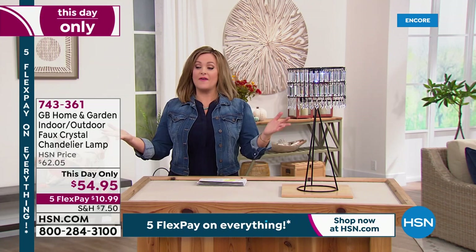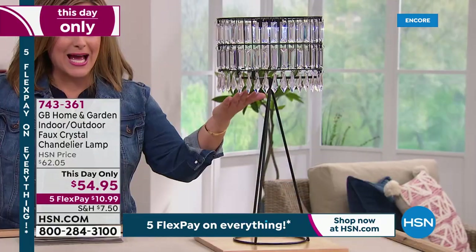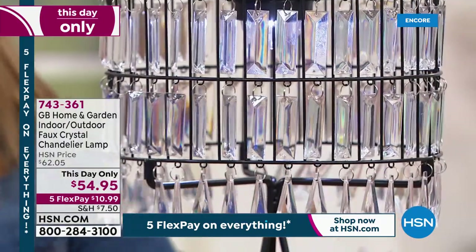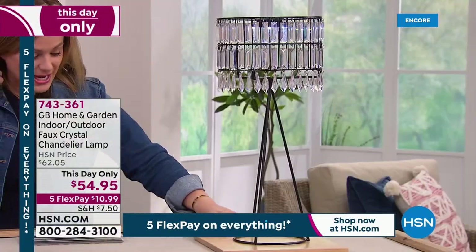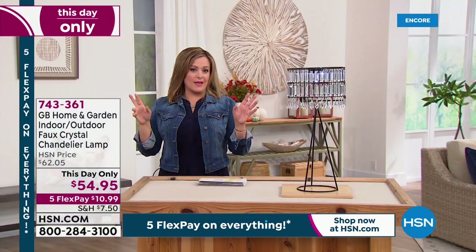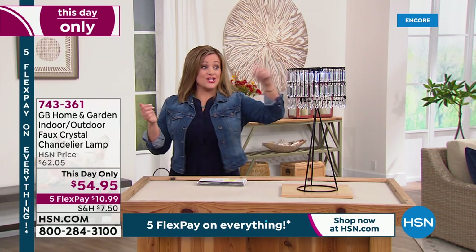Remember, everything's on five FlexPay — you'd only be paying the first $10.99 to get it home. Isn't it spectacular? You get all of the beautiful crystals and how they dance. And then you get the beautiful sleek stand, which looks very high-end. You could certainly go to any of these high-end stores and put a one in front of that five and you'd be like, yeah, it's gorgeous, I'll take it. Imagine — no wires, stress-free, battery operated.